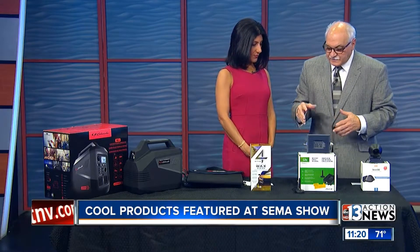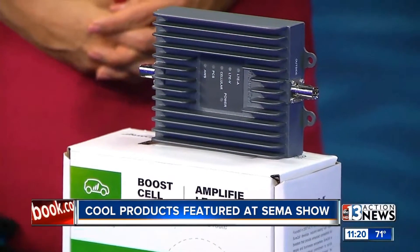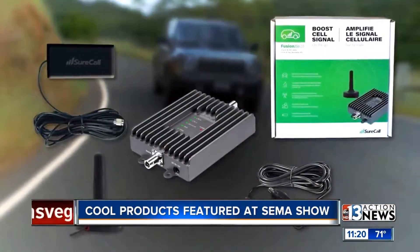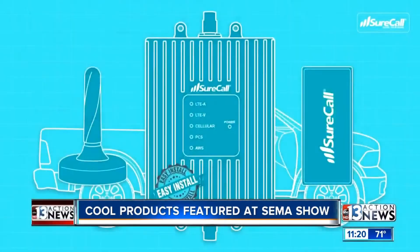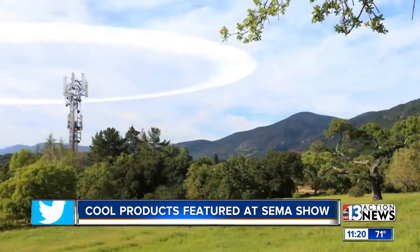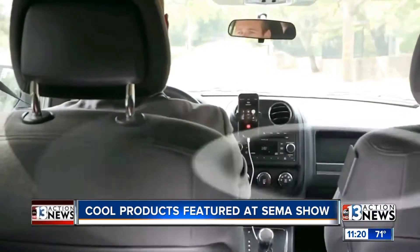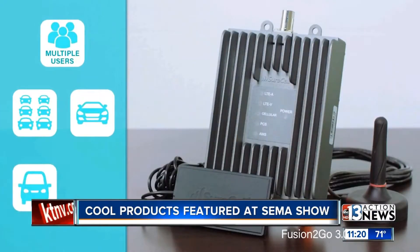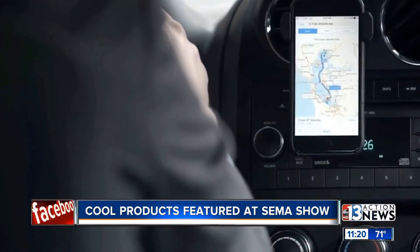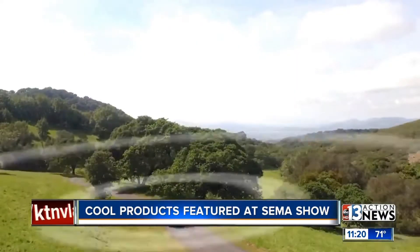This is by SureCall — it is a cell phone booster. What we find with products like this is that people are losing signals in the valley. By installing this in the car — you can see the four basic components: the antenna goes on the outside of the vehicle. This can be a DIY installation. All first responders have this — ambulances, fire trucks, police cars — because they can't drop a call. There are no dropped calls, and it works with all North American carriers: AT&T, Verizon, Sprint, T-Mobile, everybody. It boosts the signal by 20 times, no matter how many people are in the car.